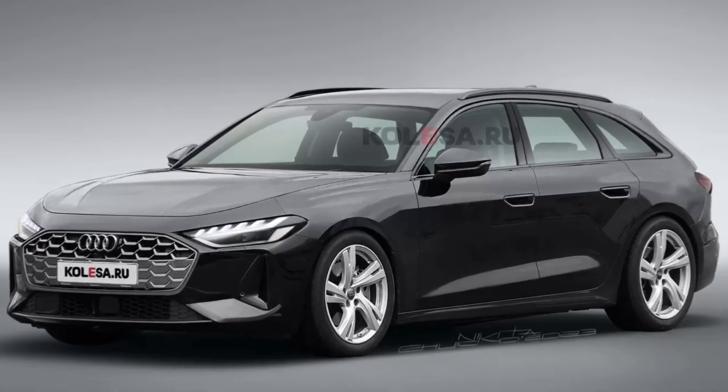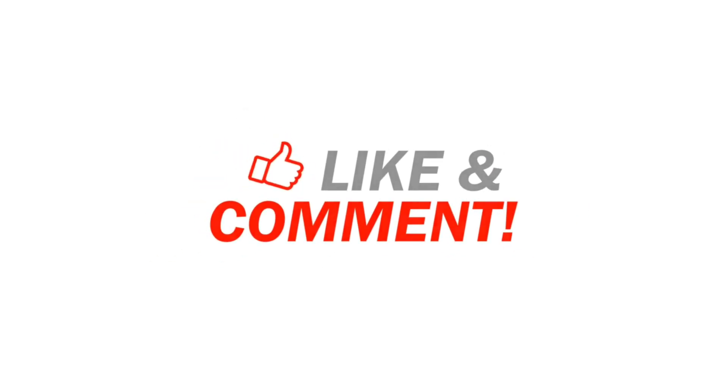As always, thanks for watching. Like, comment, and share with your friends. Don't forget to subscribe to my channel, and I'll see you in the next video.